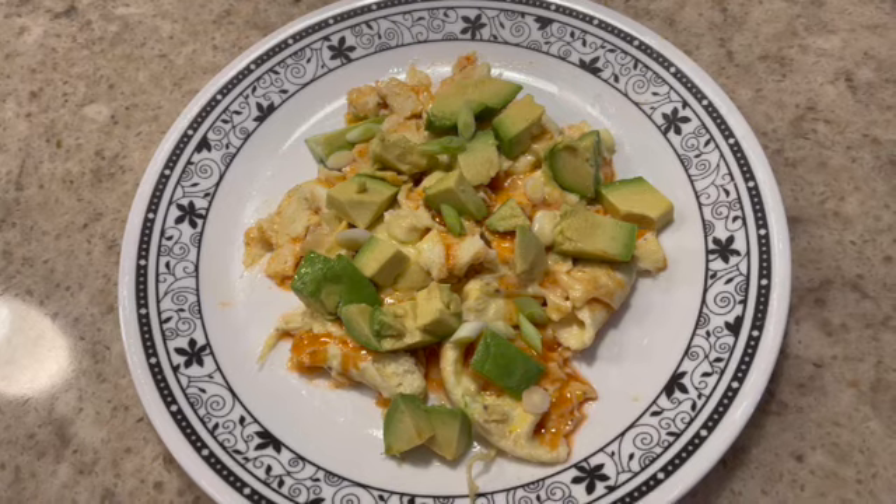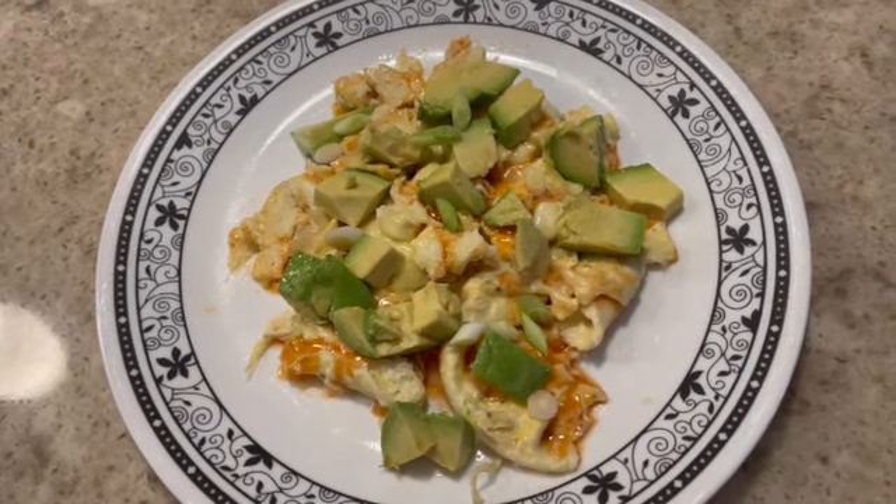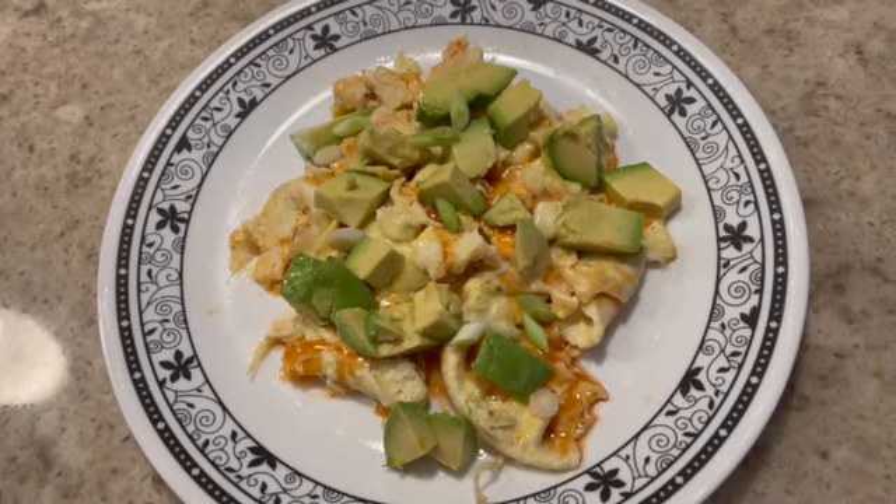Good morning! Today I wanted to share another what I eat in a day on low carb, and I wanted to share this because I'm trying a different recipe for breakfast.